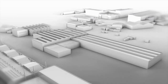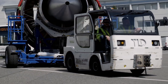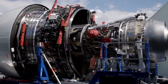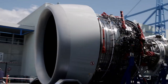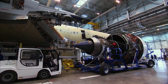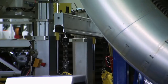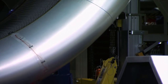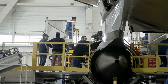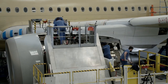The A350 is powered by two state-of-the-art turbofan engines developed exclusively for this aircraft by Rolls-Royce — the most fuel-efficient commercial aircraft engine in the world, the Trent XWB. Engine specialists hydraulically raise the massive turbine up to its mounting points below the wing. They bolt the 8-ton, 50,000-horsepower engine to the aircraft wing using just two mounting brackets.